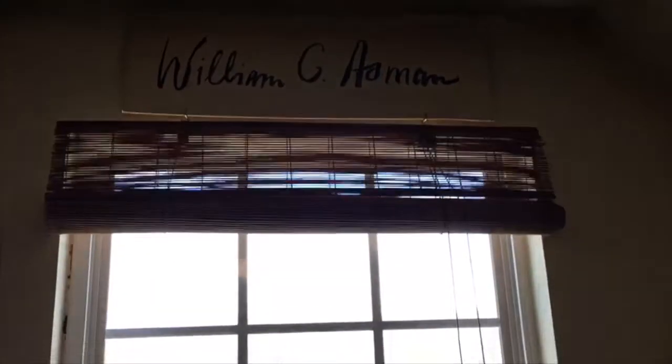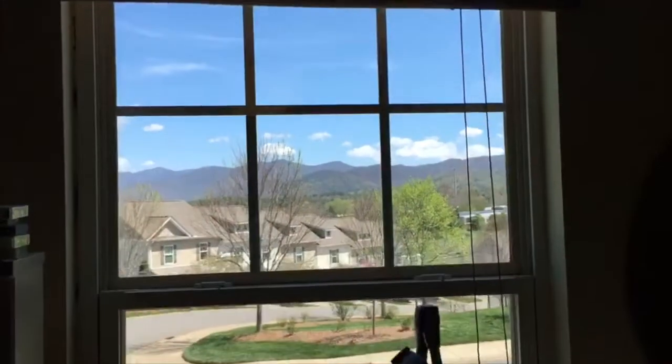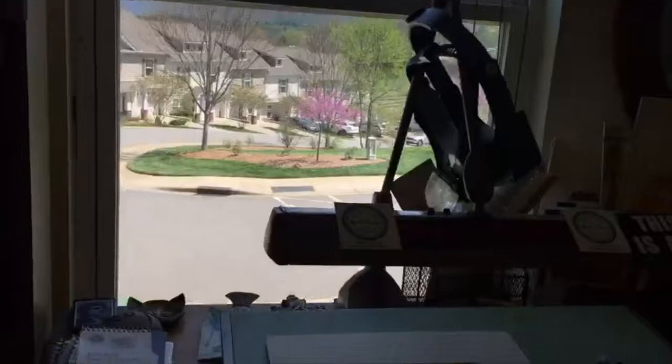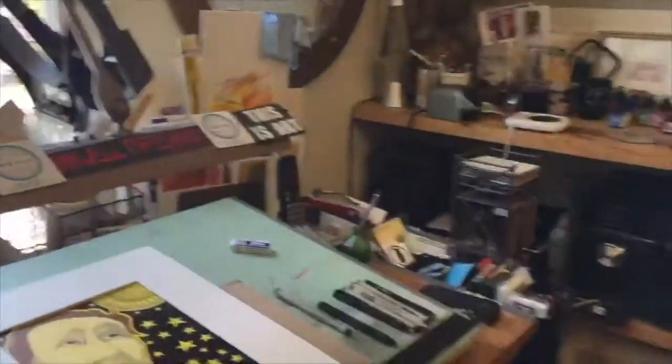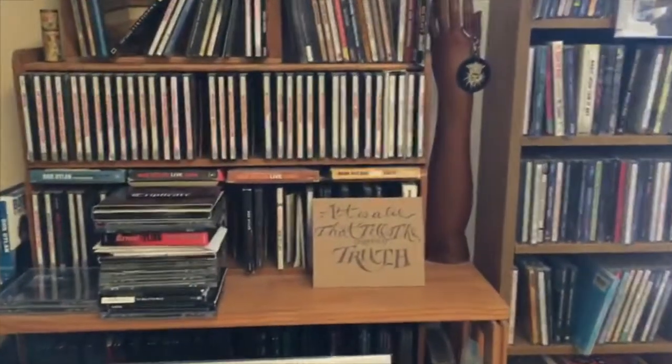Here we are in the studio of William Asman, looking out his window down to his drawing table. There he is — give us a wave. First we'll go around the studio a little bit, look at some different things.